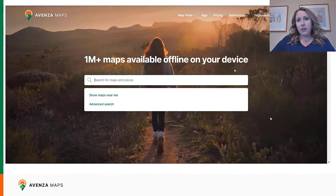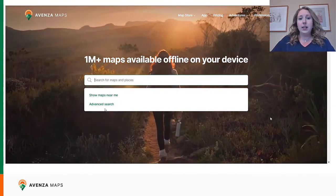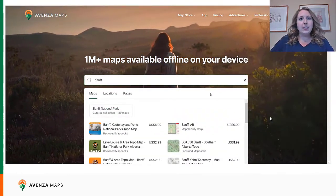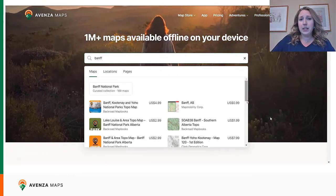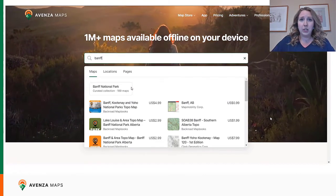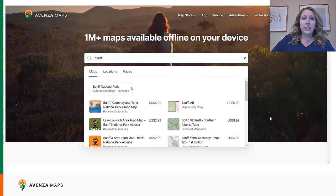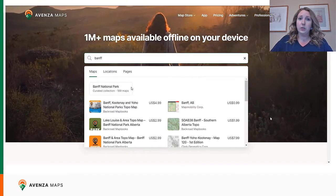So we have our general search and then our advanced search. We're going to start by looking for a specific place — Banff in Alberta. First we can see that there is a curated collection of maps at the top, which means it's a group of maps together from different publishers for the same location. This is a geographic collection page. Geographic collection pages will allow users to search through curated collections based on national parks, popular landmarks, and well-known travel destinations.